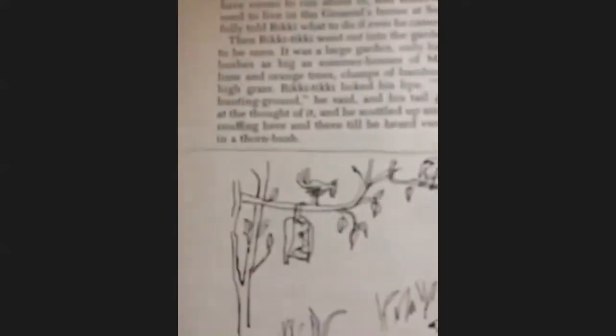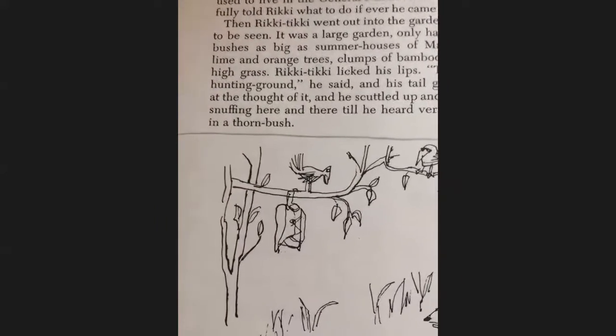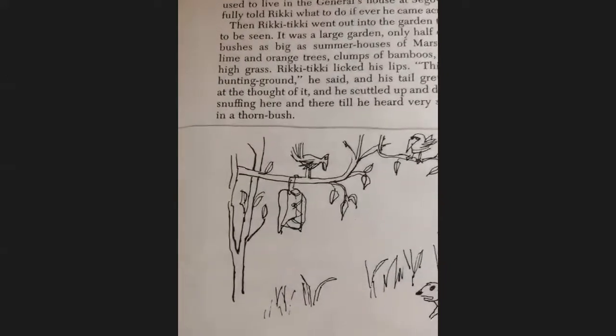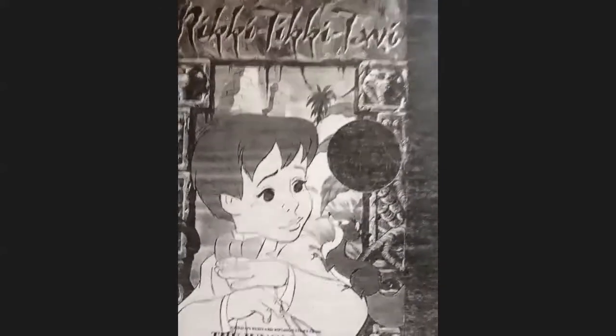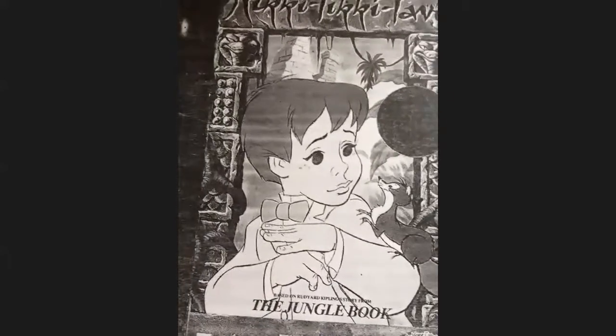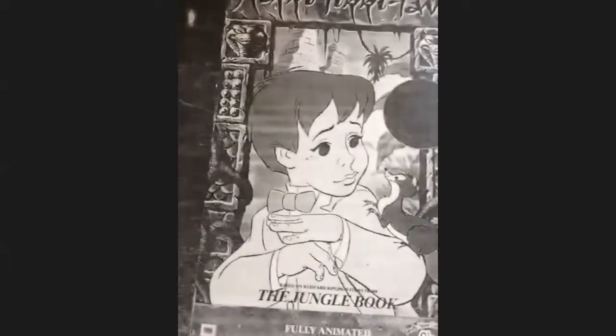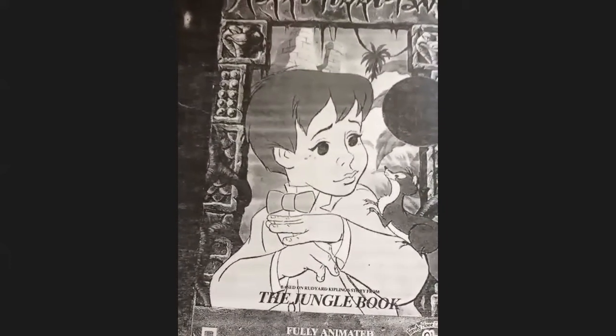And class, what do you think he heard in those thorn bushes? Well, you're going to have to wait to see what happens in part two of the story of Rikki-Tikki-Tavi. So until then, you be looking for the next part and stay tuned for the continuing story.